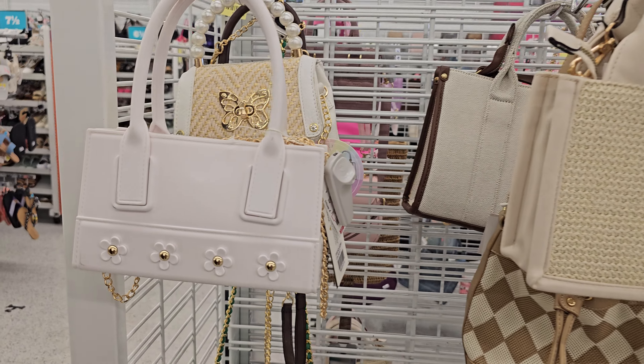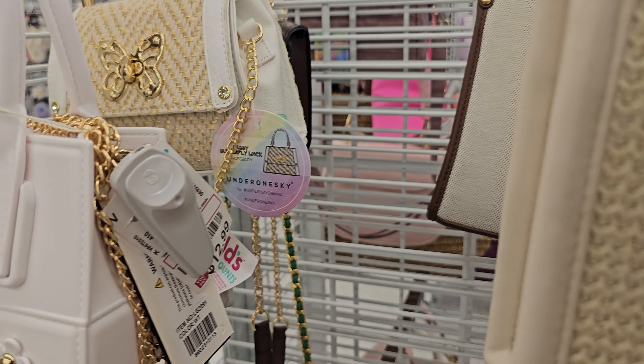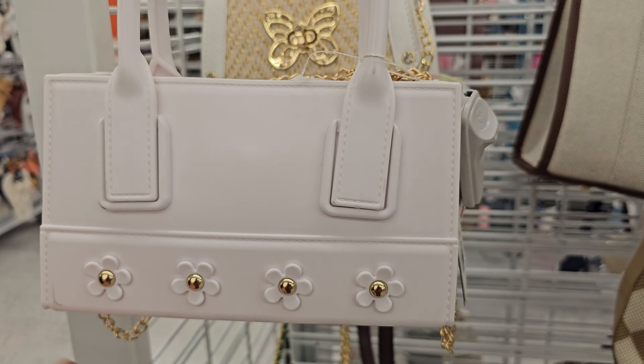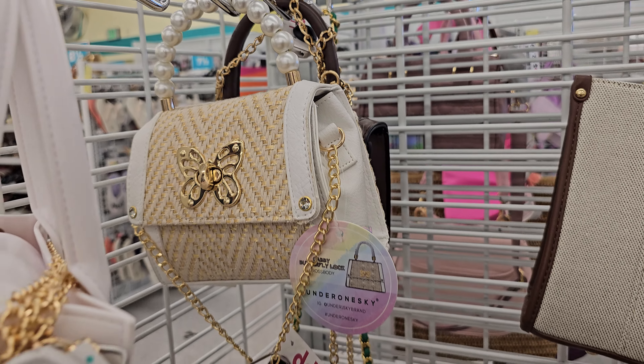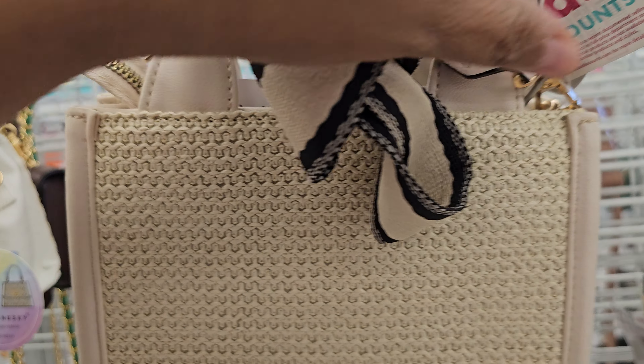Alright you guys, so I am in Adidas finally — it's been a while. $12.99. I'm seeing a lot of these plastic bags here today, like these fun ones, the crossbody. These are vegan for $10.99.